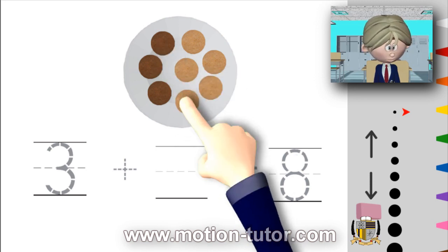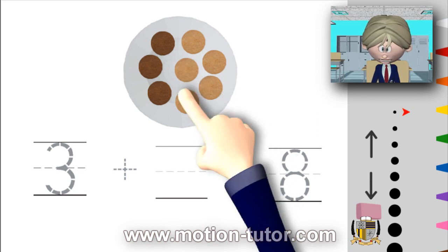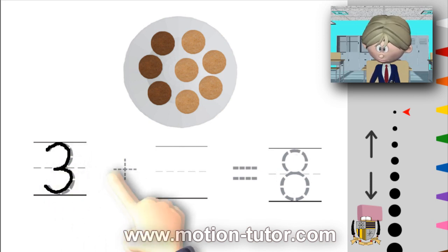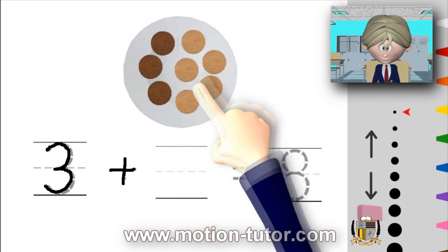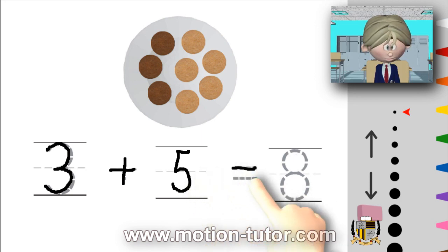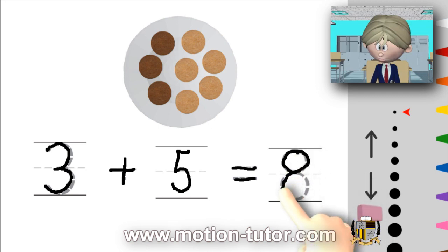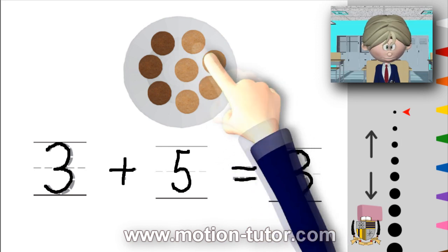So you can clearly see how many Santa Claus added to this plate — remember, these three represent how many were there earlier. Let's count how many Santa Claus added to the three: one, two, three, four, five. Five cookies. So that means three plus the five that we counted here all together is going to equal eight. One, two, three, four, five, six, seven, eight.